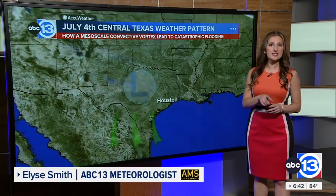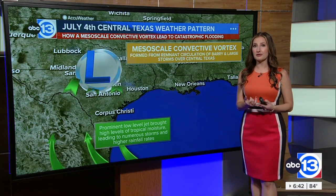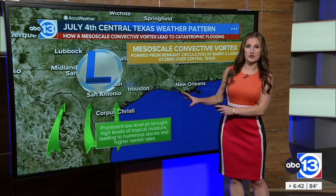Showers and storms began to develop across Central Texas around midnight Friday, July 4th. These storms produced heavy rains with potential rainfall rates of upwards of three inches an hour — a sign that deep tropical moisture was overhead.